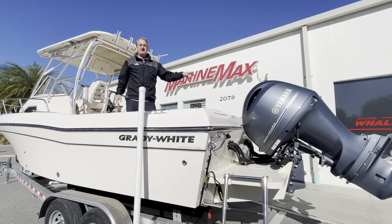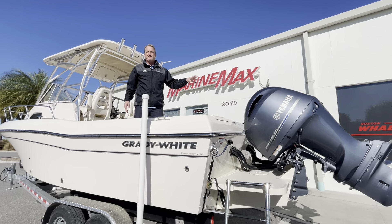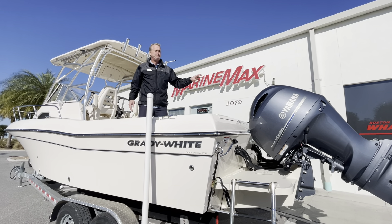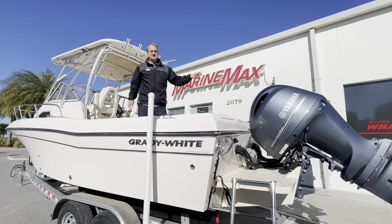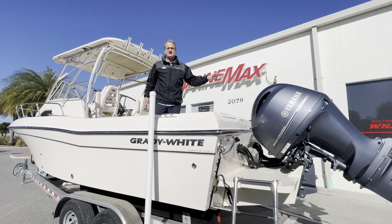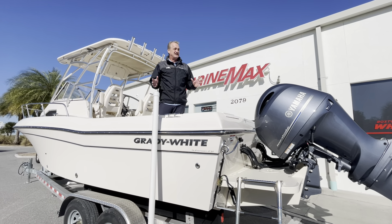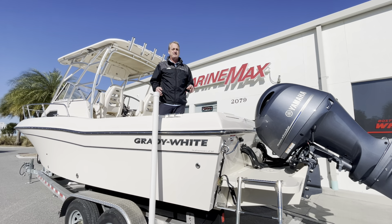The twin 200 Yamahas are on here — again, 50 hours on those. They're going to have a fresh service on those engines. Those engines also have joystick piloting — joystick controls, or Helm Master. If you don't know what that is, look up a video on Helm Master. It's really neat and something you don't often see on a 23-foot boat.